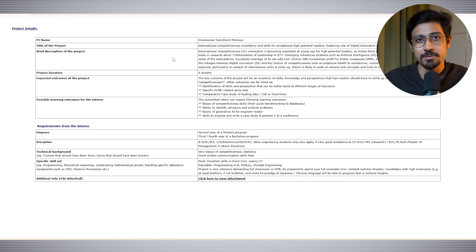It is very important to read your area of interest and the complete details about the project, because this will help you in your application and will be required in the later part of the application process.